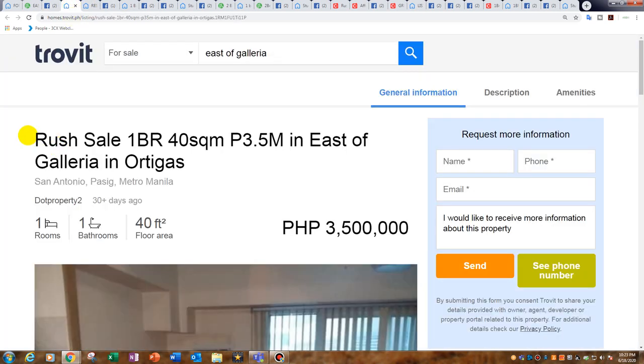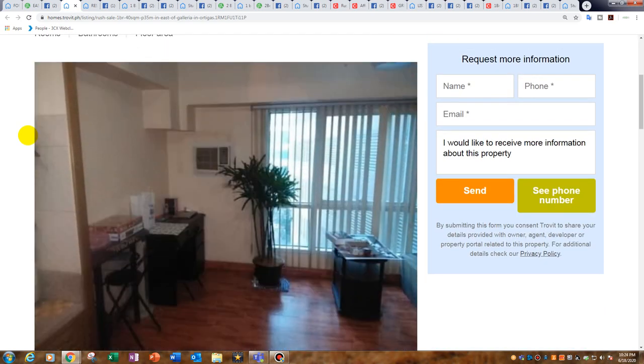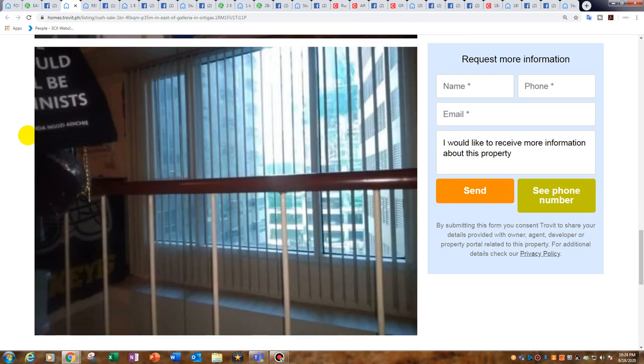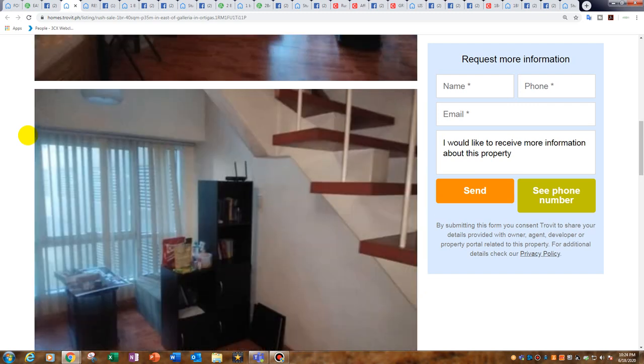Moving along — it's a rush sale: one bedroom, 40 square metres, 3.5 million, in East Galleria. It's a loft in the middle of Ortigas. For 3.5 million you cannot go wrong, though I'd still want to negotiate.